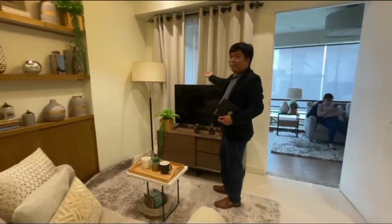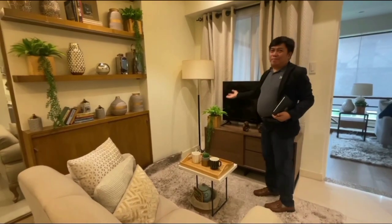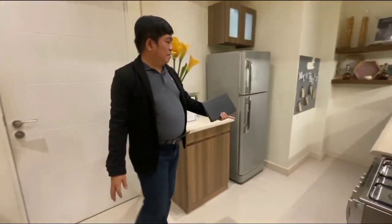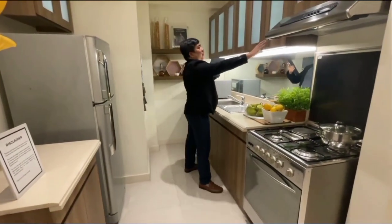First is our living room where your family can relax. There is already a sofa and a TV. Next is our kitchen, with this hanging cabinet.